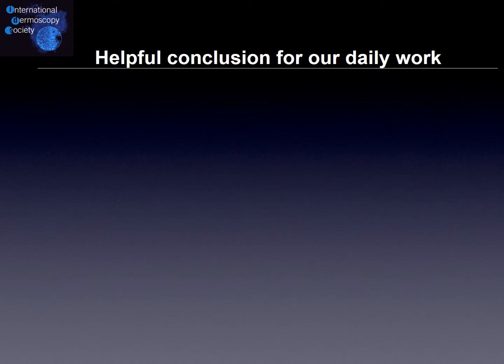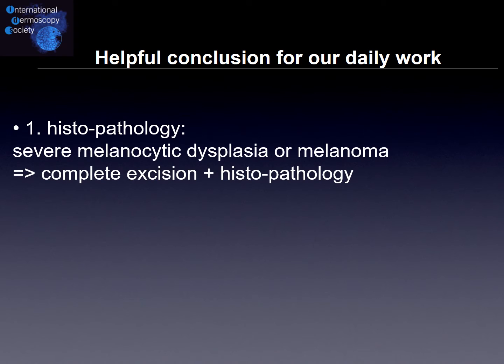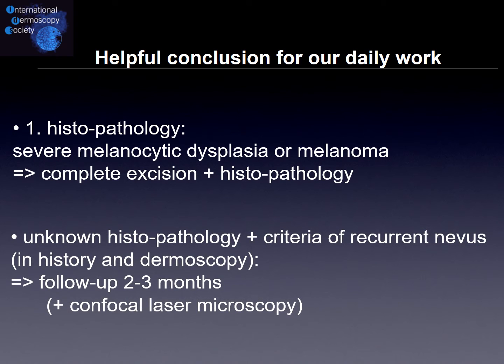Our conclusion on how to differentiate between the two: if we have a first histopathology report mentioning severe melanocytic dysplasia or melanoma, perform complete excision and send to histopathology. If we do not have any histopathology report — for example it was done elsewhere, via laser excision — and the history and dermoscopy show criteria of a recurrent nevus, then perform follow-up in the next two to three months; if it is fine, you can leave it. Additionally, confocal laser microscopy can also be helpful here.